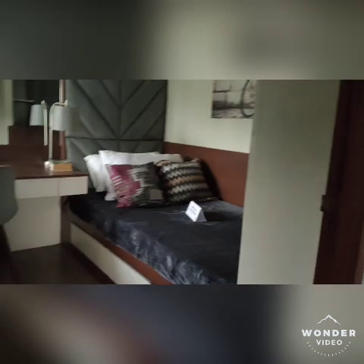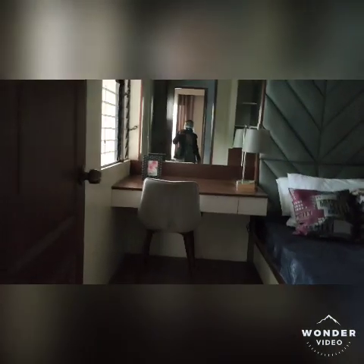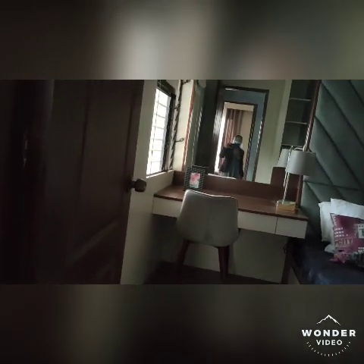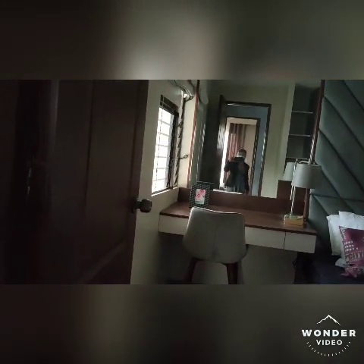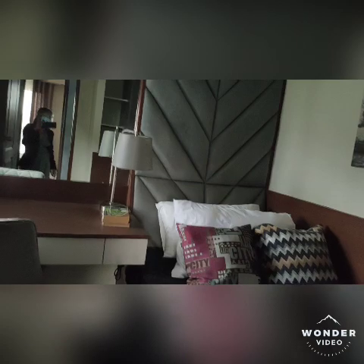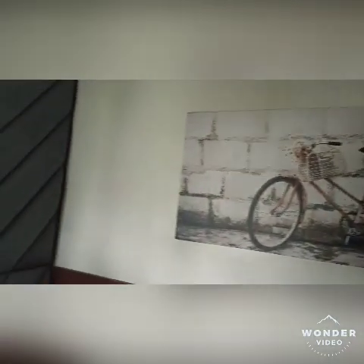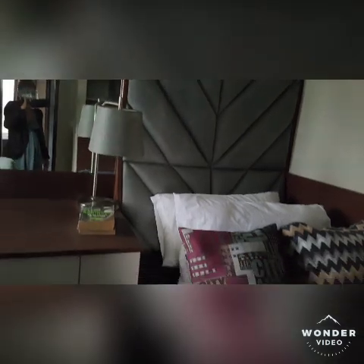We will check the third bedroom. If you have two kids or a bunch of kids, you can put in a double deck bed to minimize the use of space. This is a really nice house.